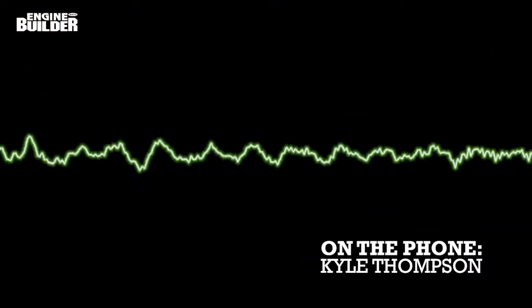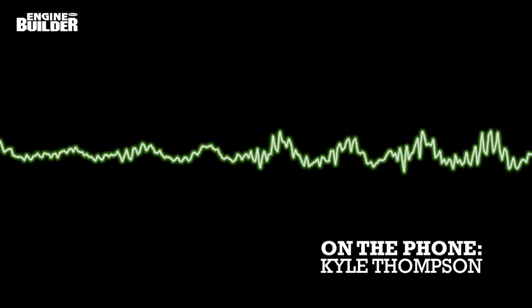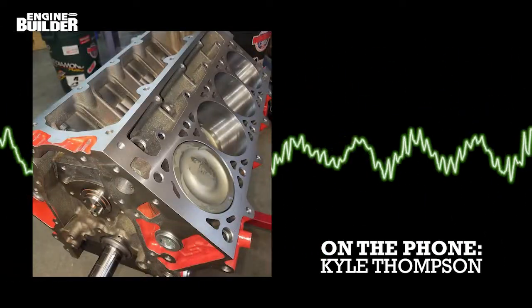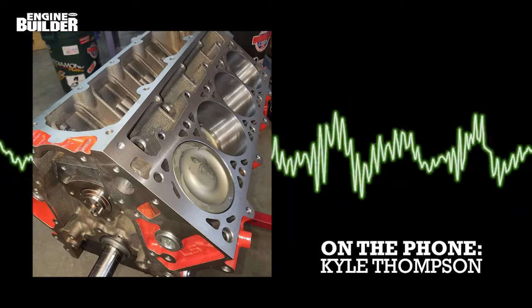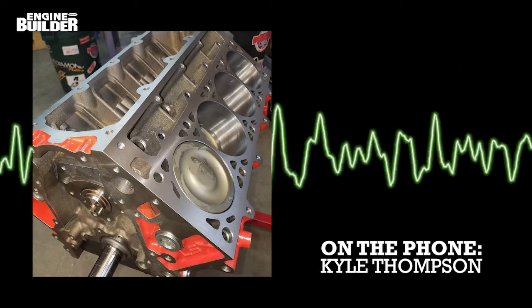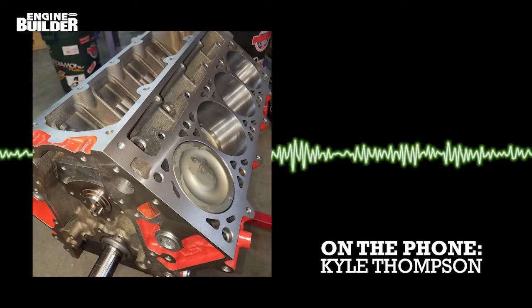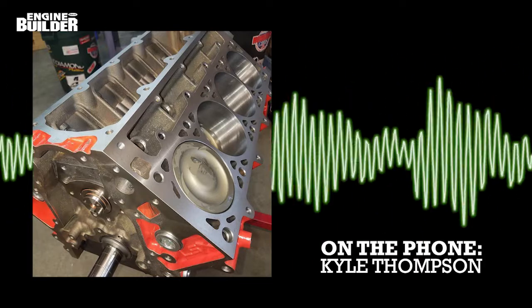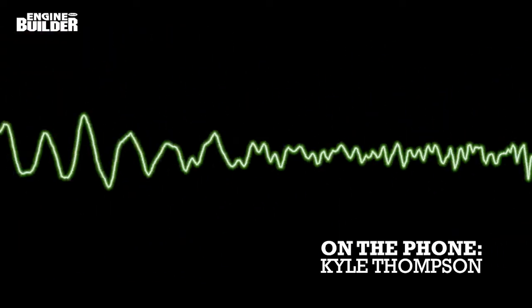Here's Kyle himself to tell you more. What we put together for this one was an LSX build. It's for a radial Corvette the customer's using — a 440-inch motor. We did a 4-inch stroke and a 4.185 bore. It went to LSXperts in Ball Ground, Georgia. LSXperts is one of our bigger dealers, so we do 30 to 40 motors a year for them. This was the owner's pet project — his personal toy.